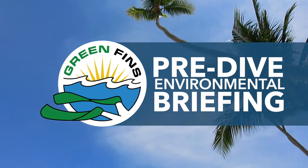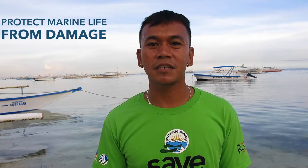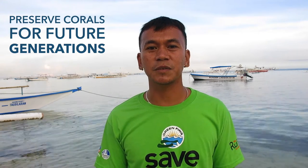Pre-dive environmental briefing. Why is an environmental briefing important? By including the environmental briefing, divers avoid breaking the corals and harassing the animals, helping to preserve the corals for the next generation and more diving to come and enjoy.